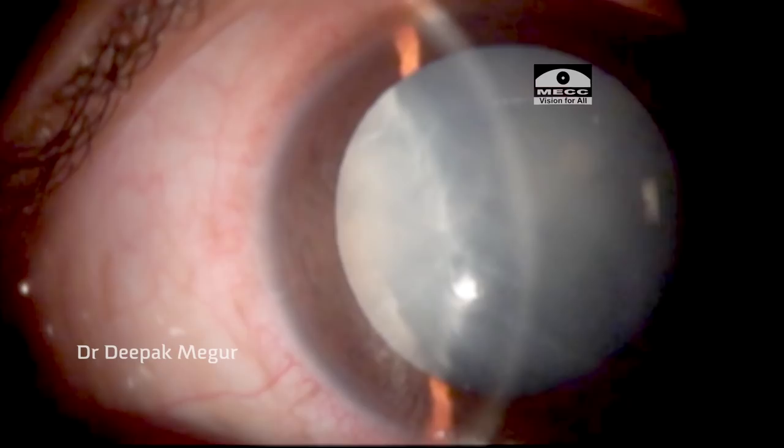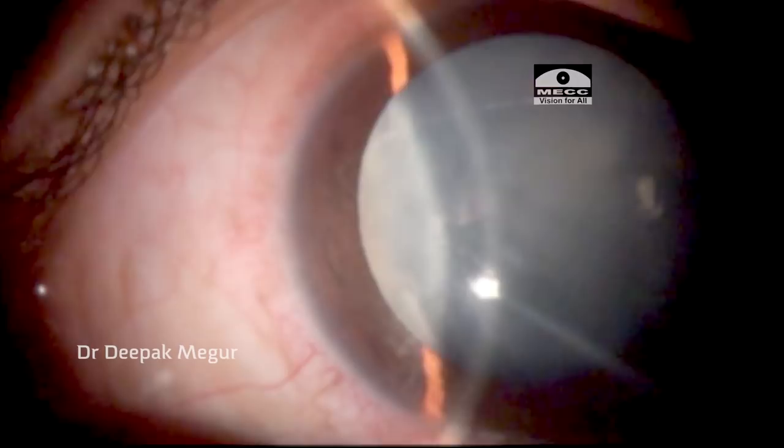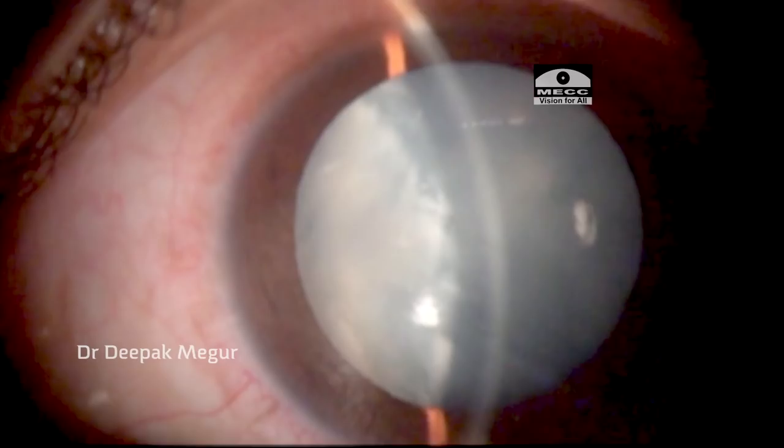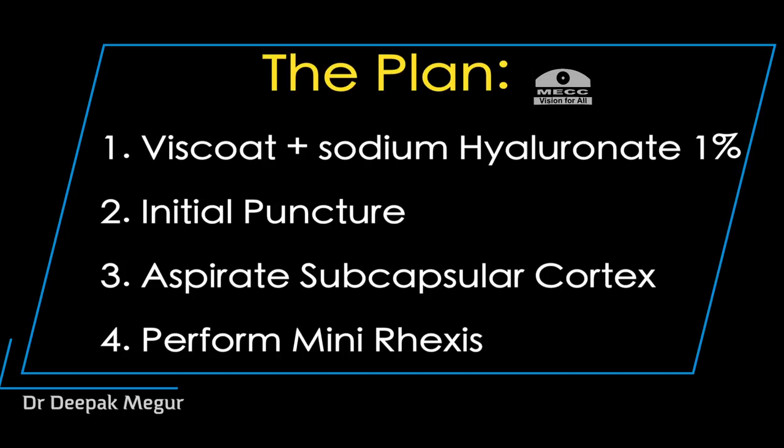The first case was done in 2011 — a young male patient with Fuchs heterochromic iridocyclitis and an intumescent lens. The lens was so tense I could feel it at the slit lamp. I had my camera ready to photograph this dramatic event. The plan was to use a soft shell technique, perform the initial puncture of the anterior capsule with a 26G needle.